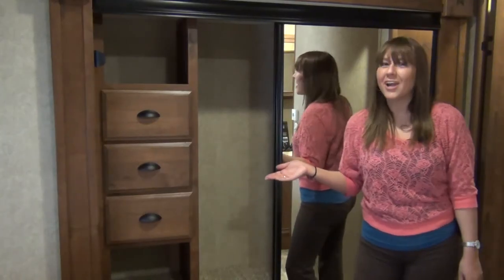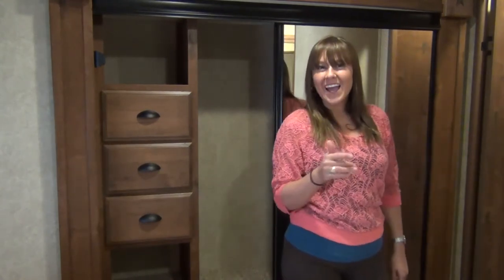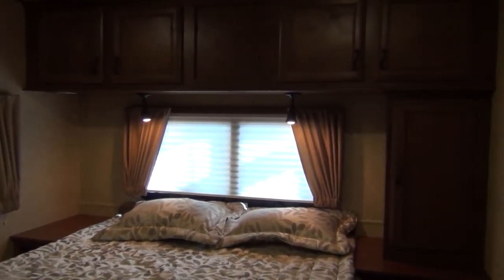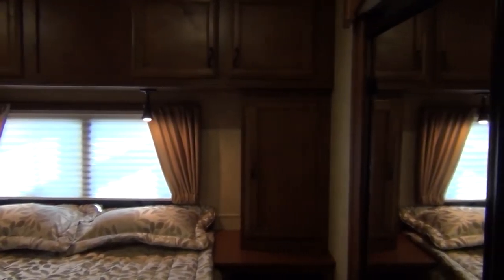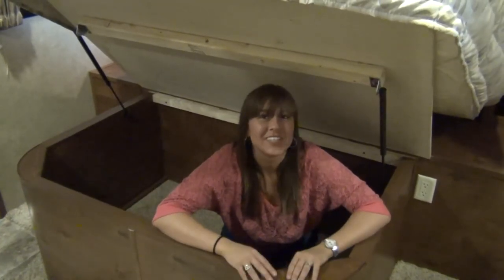The wardrobe slide is a great feature for this master bedroom because it provides more space for you and your clothes. And there's massive storage underneath the bed.